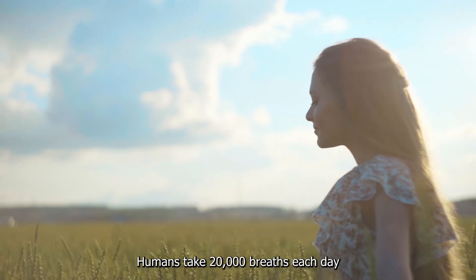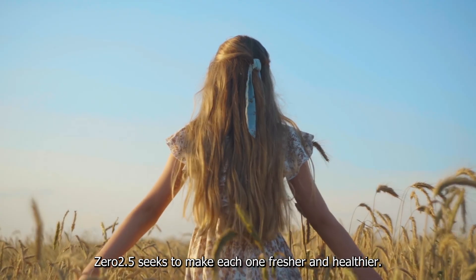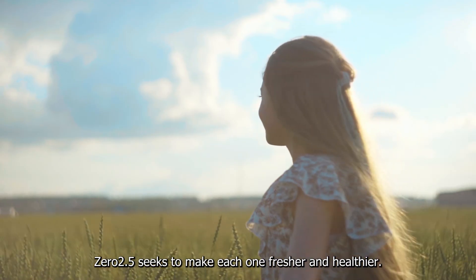Humans take 20,000 breaths each day. 02.5 seeks to make each one fresher and healthier.